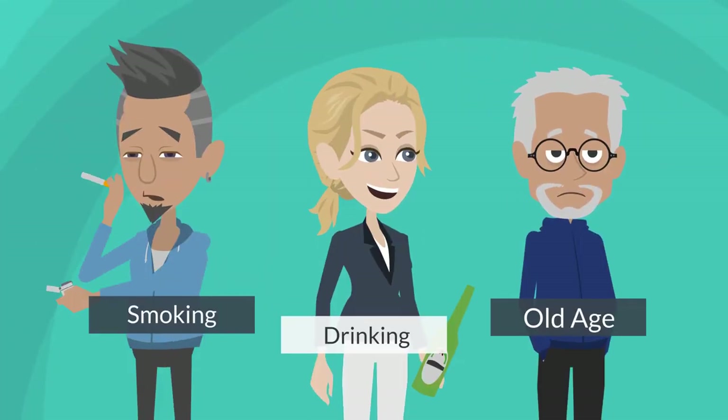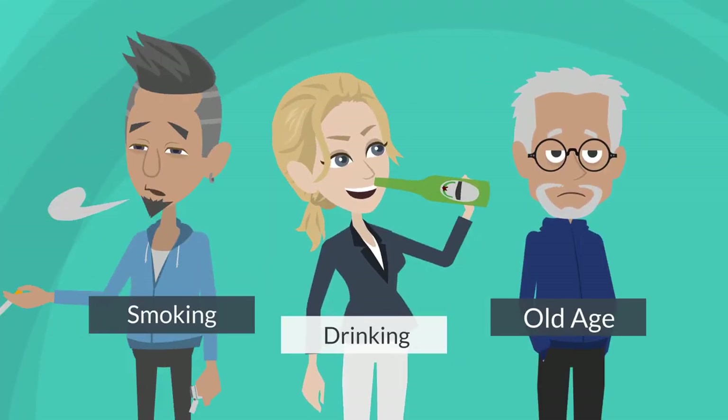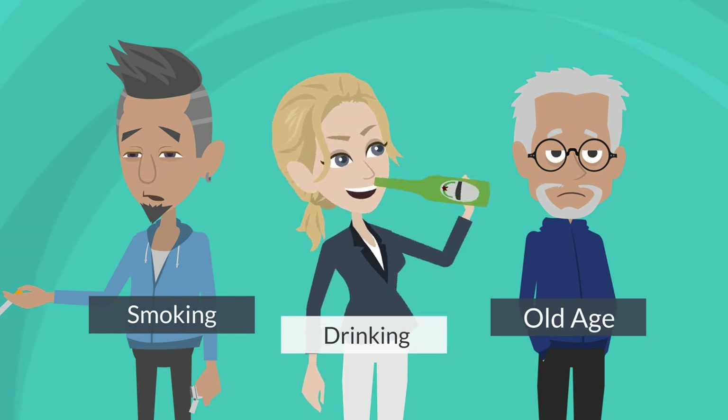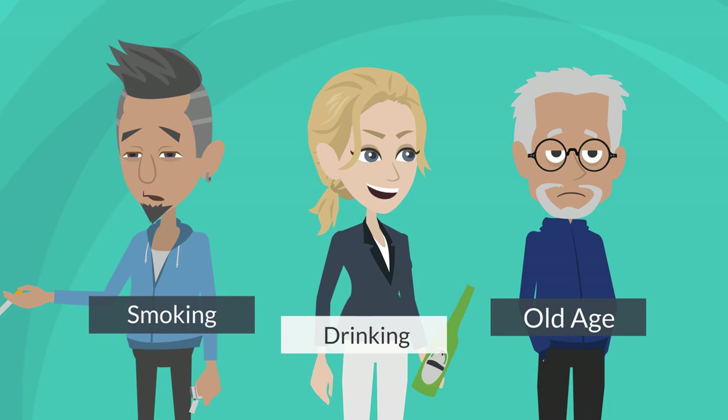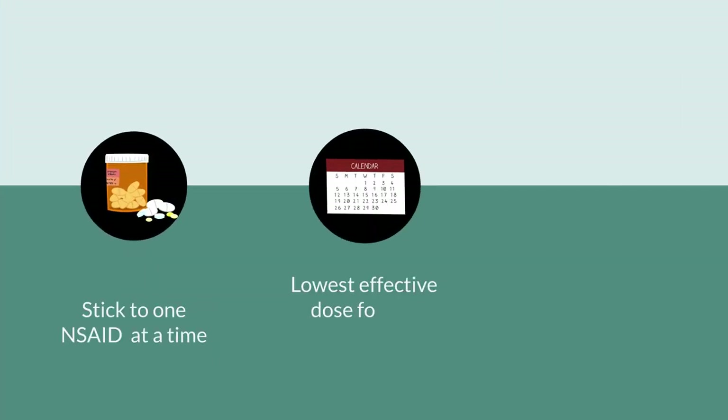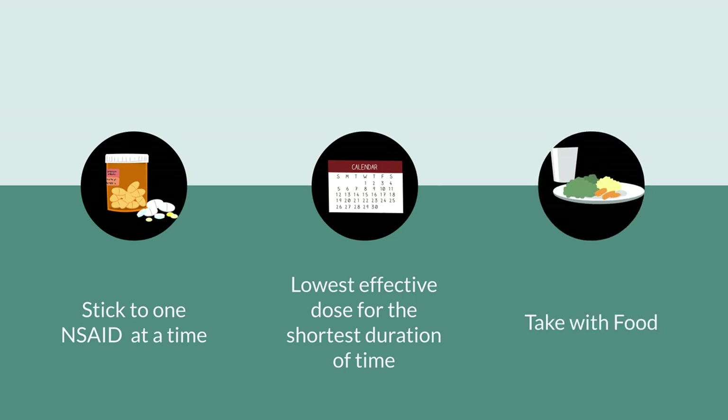Other factors that increase the risk of bleeding with naproxen include smoking, consumption of alcohol while taking naproxen, or older age — the older you are, the greater your risk. To minimize such risks, it is advisable to stick to one NSAID at a time and use the lowest effective dose for the shortest duration of time. It also helps to have food in your stomach before taking it, so not taking naproxen on an empty stomach is definitely a good idea.